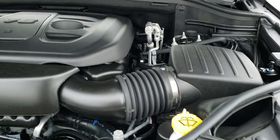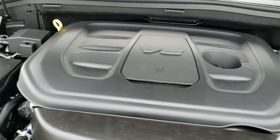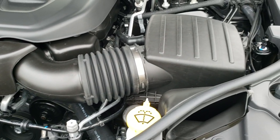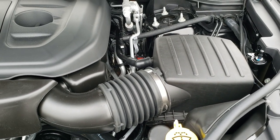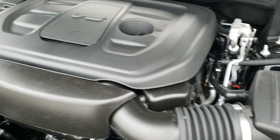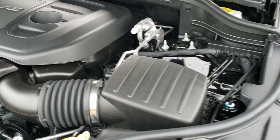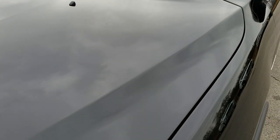Under the hood we have the 3.6-liter award-winning Pentastar V6 motor, and it's just been a really great engine for Chrysler. I believe it came out in 2011 or 2012 — I think it came out in the Grand Cherokees in 2011. But it's been a really great motor for Chrysler, Dodge, Jeep, and Ram.